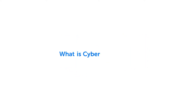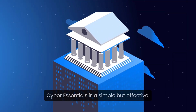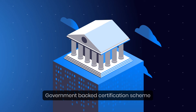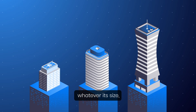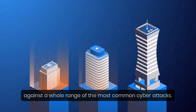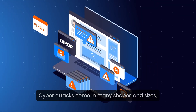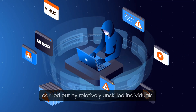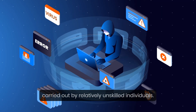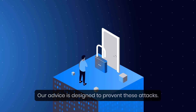Cyber Essentials is a simple but effective government-backed certification scheme that will help you to protect your organization, whatever its size, against a whole range of the most common cyber attacks. Cyber attacks come in many shapes and sizes, but the vast majority are very basic in nature, carried out by relatively unskilled individuals. They're the digital equivalent of a thief trying your front door to see if it's unlocked.